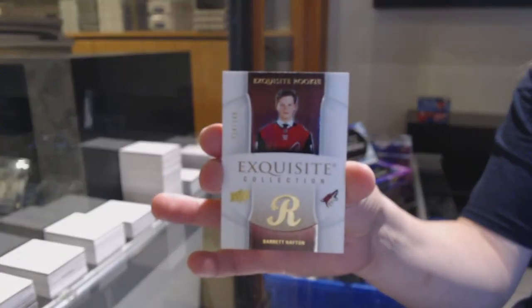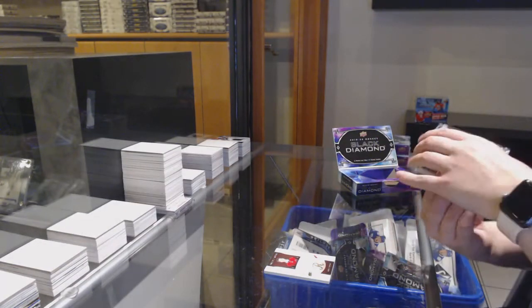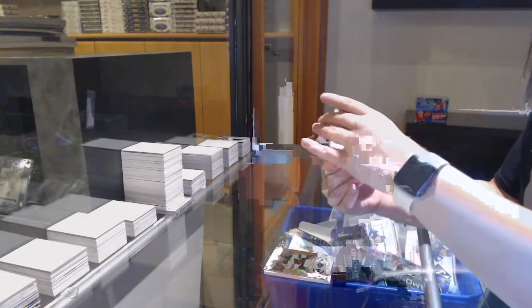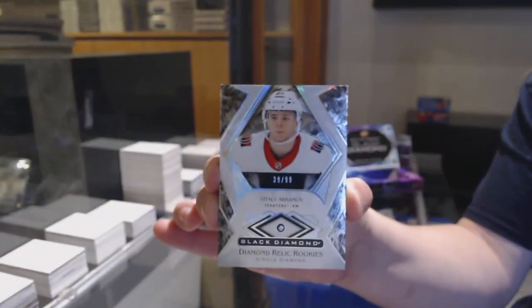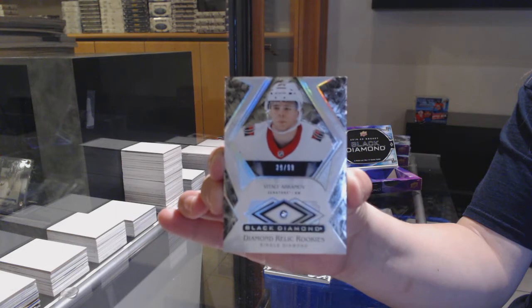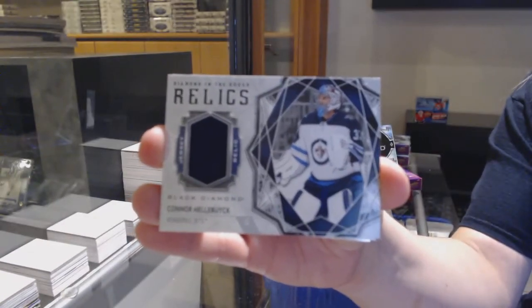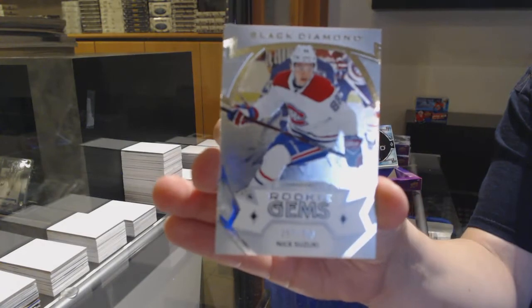We've got an exquisite rookie number to 249 for Arizona, Barrett Hayton. Number to 249 base for Minnesota, Eric Stahl. We've got a single diamond rookie number to 99 for the Ottawa Senators, Vitaly Avermoth. Diamond in the Rough jersey for Winnipeg, Connor Hellebuck. Rookie gems number to 399 for Montreal, Nick Suzuki.